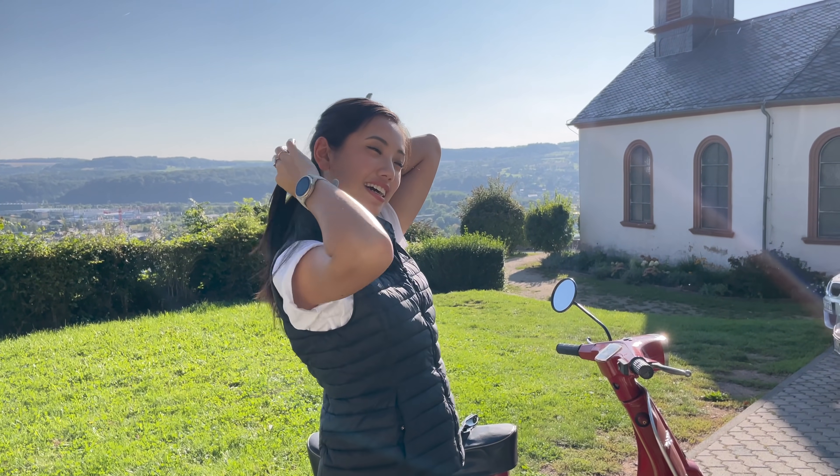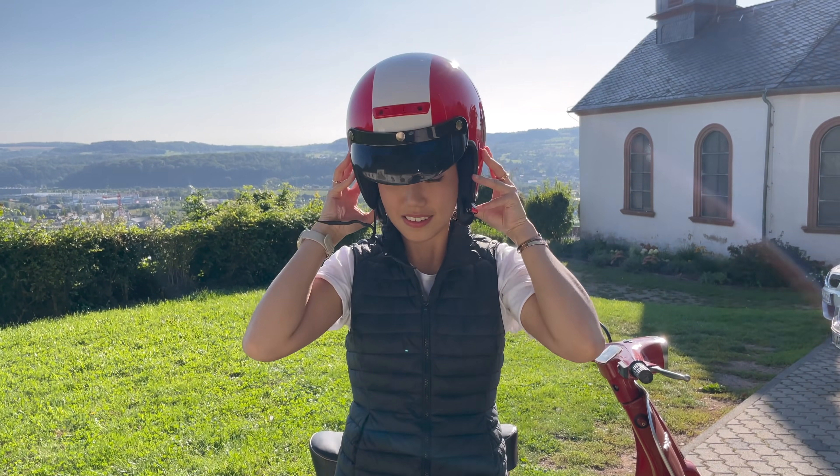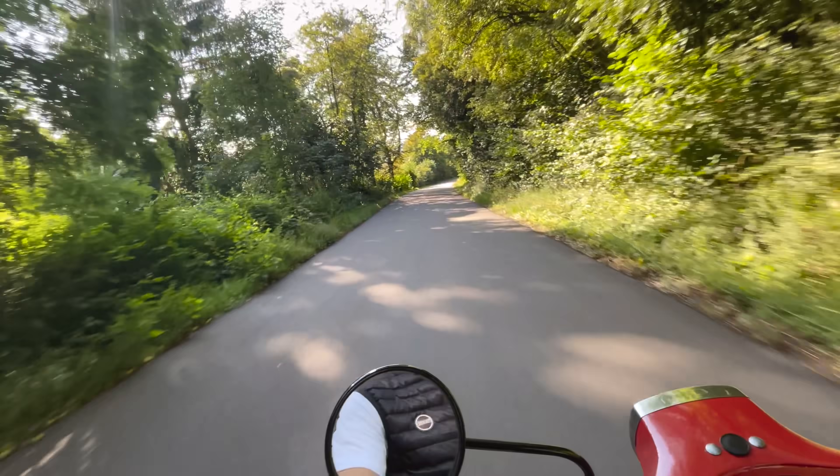Going to do my hair so I can put the helmet on. Ready.